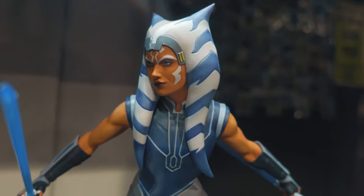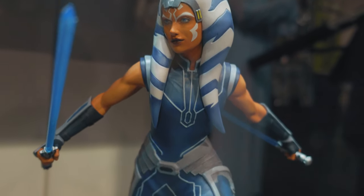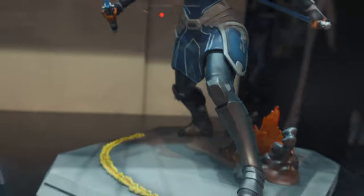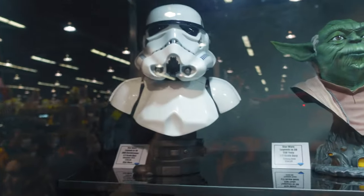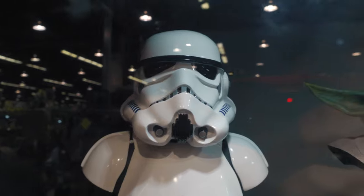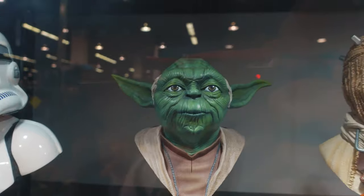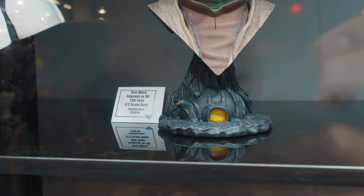You can see she definitely has definition in those arms. Both of these are 1/6 scale and they're meant to work together, so it's a good companion piece. Then we got the Legends in 3D busts — supposed to be 1:1 scale busts. There's the Stormtrooper, looks pretty good. You got a Yoda — I love the lower base on Yoda because it's got the Dagobah base.